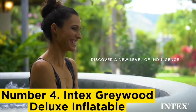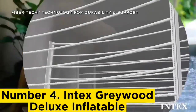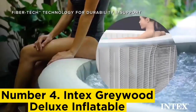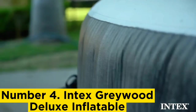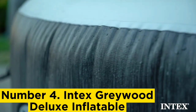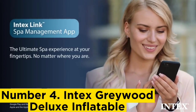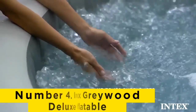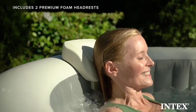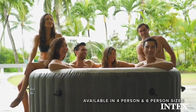Number 4: Intex Greywood Deluxe Inflatable. The Intex Greywood Deluxe Hot Tub comes in two sizes. The larger can fit up to six people, has a 290-gallon capacity, and 170 water jets. The smaller four-person model has a 210-gallon capacity and 140 jets. Both models feature a color-changing LED light which provides style when hot tubbing at night, two foam headrests, and a gray wood-style exterior look — hence the name. They also have a wireless control panel which lets you adjust the temperature, bubbles, and set a timer for when it should turn on and off.